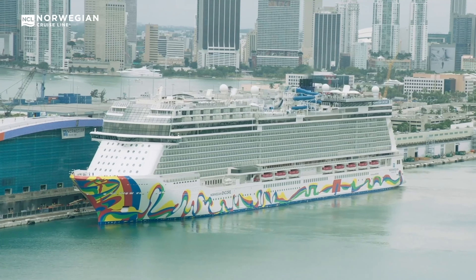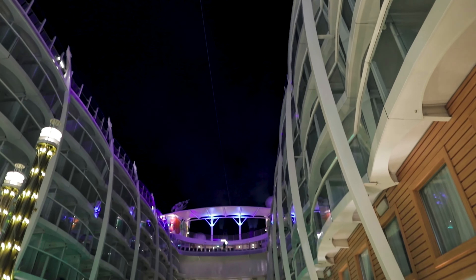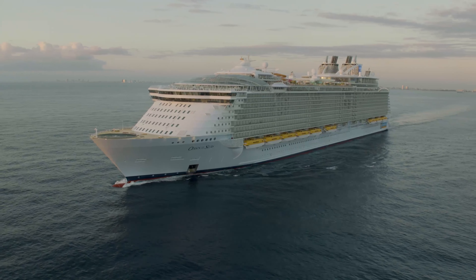Welcome back to Cruise Blog, everyone. This is Allie. Are you new to cruising or looking for some general tips and hacks? Well, you've come to the right place. I'm going to be going over the top 40 cruise tips and hacks. Let's get started.